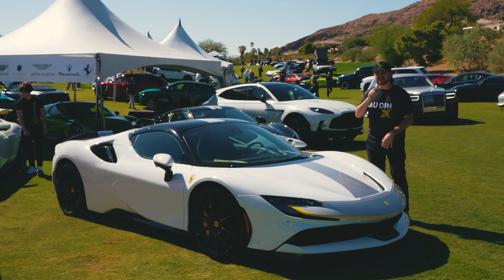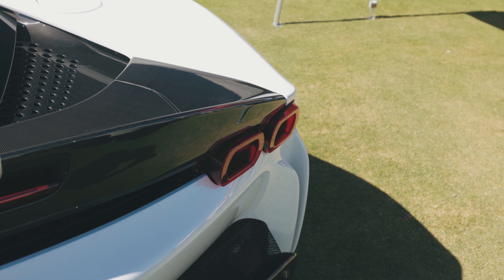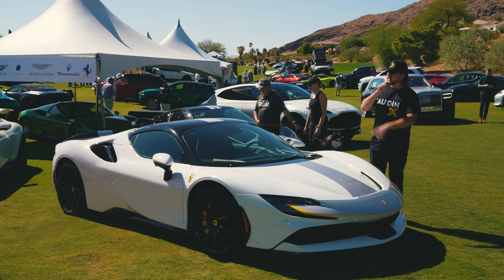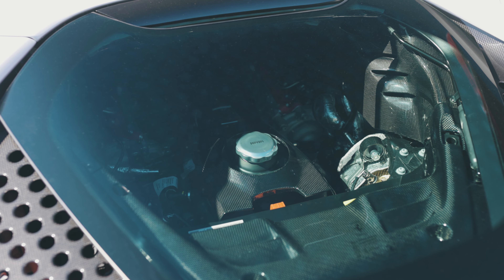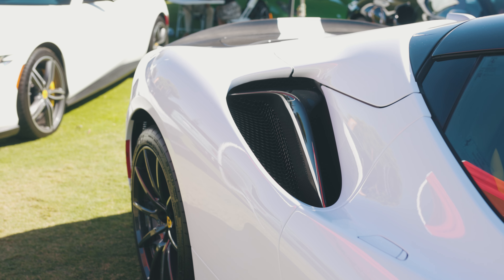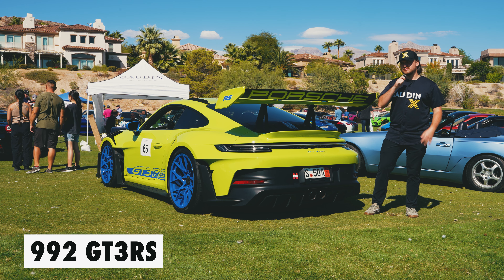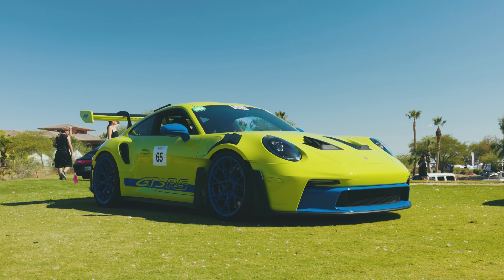My next car is the Ferrari SF90 Spider. I really like the white paint job on this car — it's sleek. Ferrari is known for red, you see yellow Ferraris, they all look good, but I like the simplicity of white. It has yellow trim throughout, on the front and back, and it also features carbon fiber wheels which add lightweight performance. Under the hood, this car is powered by a 986-horsepower twin-turbocharged V8 powertrain. They say it has a 0-60 time so fast it's insane — an absolute track monster.